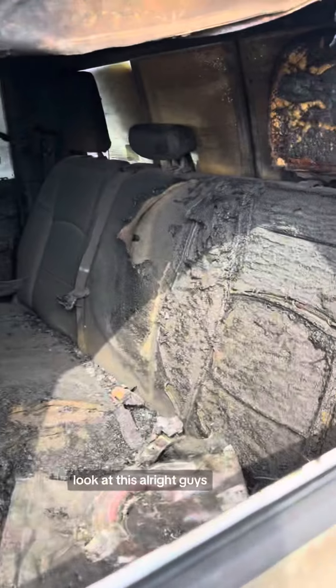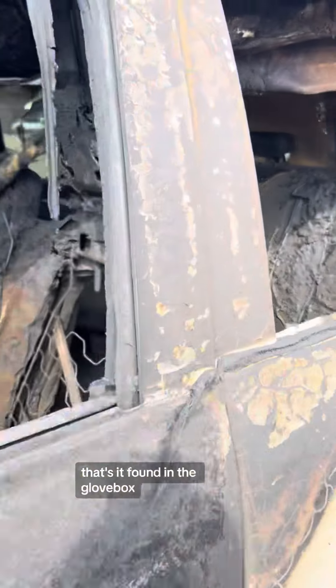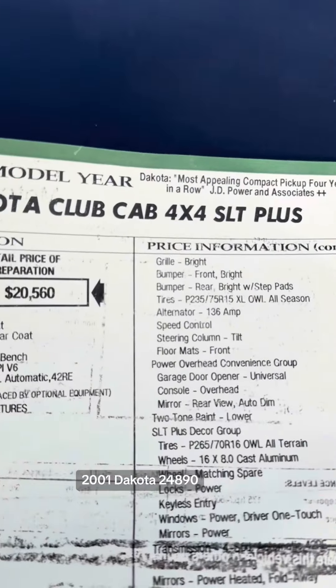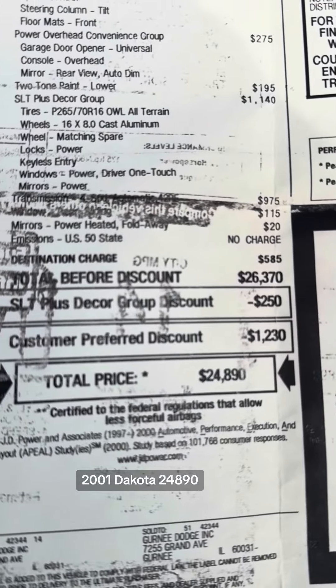What is going on over here? Look at this! All right guys, that's it. Found in the glove box — 2001 Dakota, $24,890.